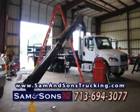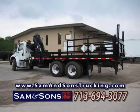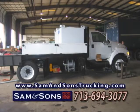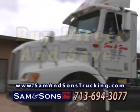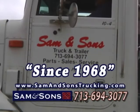From the drawing board to manufacturing and delivery, Sam & Sons works with hydraulic equipment, heavy oil tool haulers, oil and gas transfer equipment, PTOs and cranes. Buy direct, and save at Sam & Sons Truck & Trailer and Lone Star Diesel since 1968.